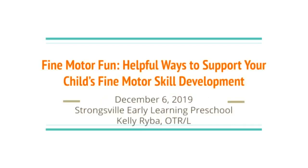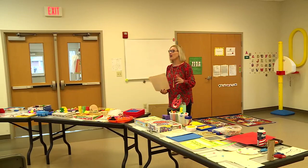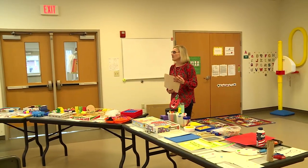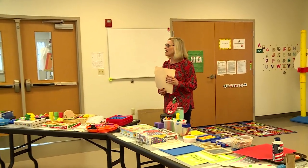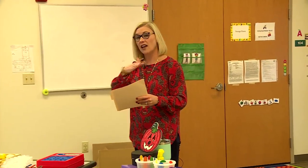Today's topic in the parent education series is children's fine motor skill development. I titled it 'Fine Motor Fun: Helpful Ways to Support Your Child's Fine Motor Skill Development.' We're going to talk about how fine motor skills develop from infancy on and some fun, playful ways of targeting different fine motor skill development.